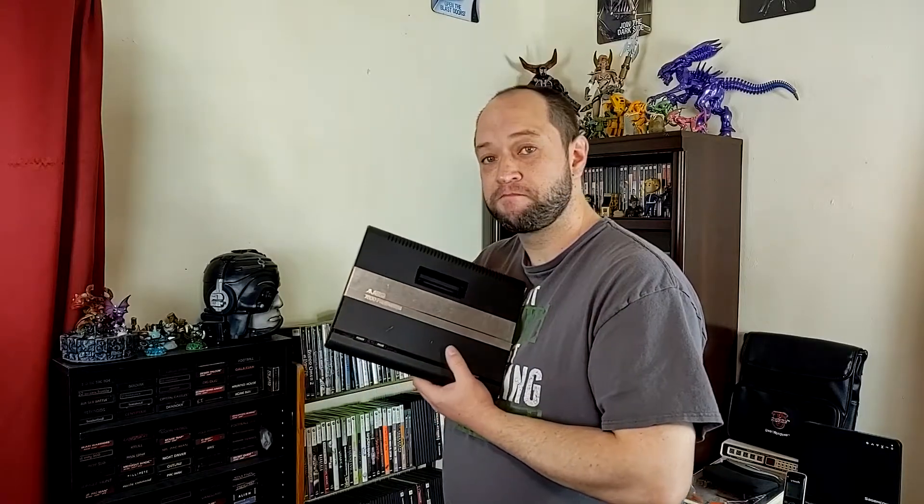The system was backwards compatible right out of the box with no alterations or peripherals, as the TIA chip was built into the system motherboard. However, the Atari 7800 was plagued with issues.